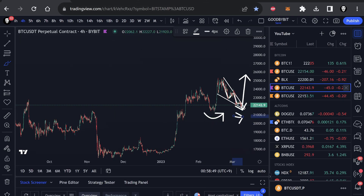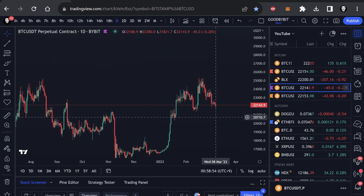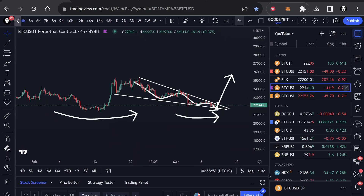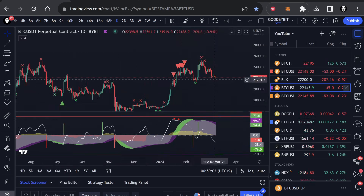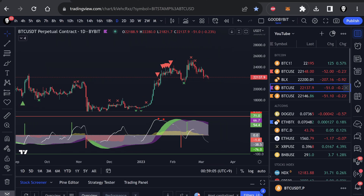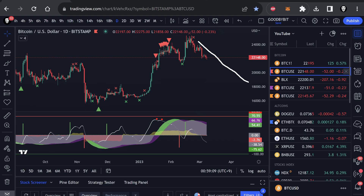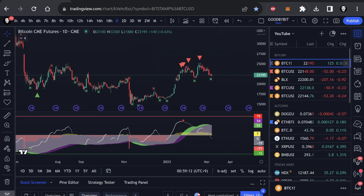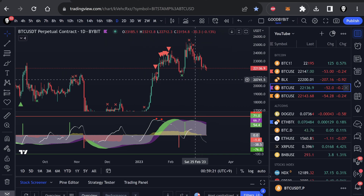I wanted to look for a smaller cross here on the daily time frame. Let me actually open the indicator. We are not seeing that cross on the daily time frame — not even on other charts. On Binance, no. Last check — we don't get it on Bitstamp either. Oh, we do have it on the CME futures, but that doesn't really count. So we don't really have that green cross — maybe it's going to happen tomorrow.